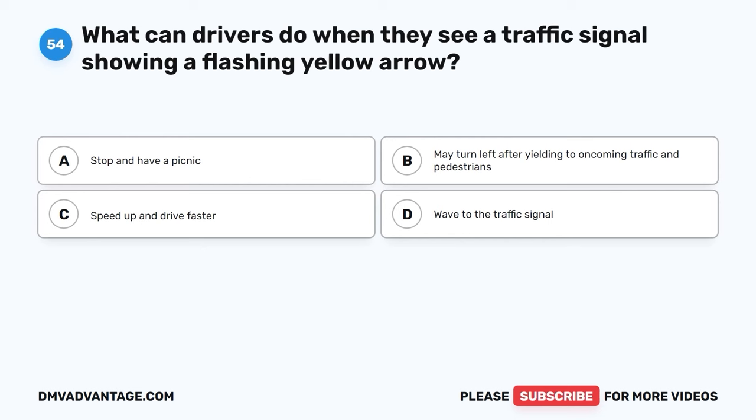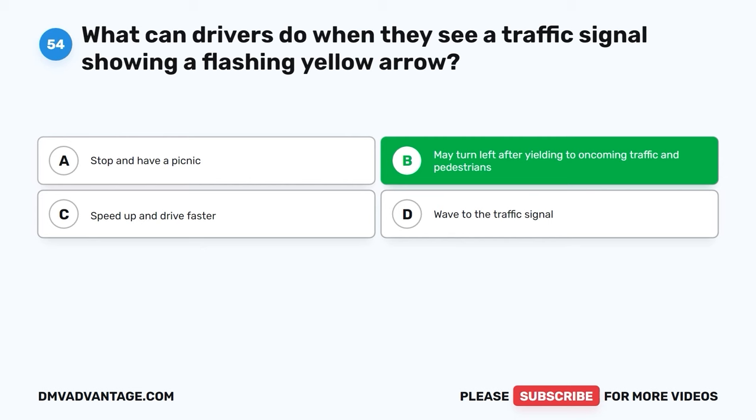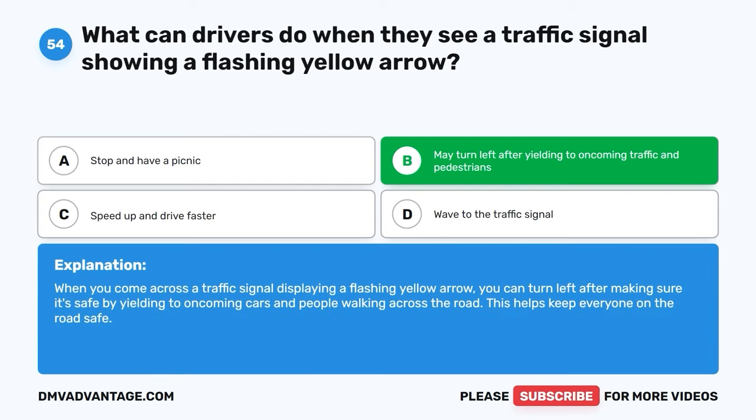Question 54. What can drivers do when they see a traffic signal showing a flashing yellow arrow? A. Stop and have a picnic. B. May turn left after yielding to oncoming traffic and pedestrians. C. Speed up and drive faster. D. Wave to the traffic signal. The correct answer is B, may turn left after yielding to oncoming traffic and pedestrians. When you come across a traffic signal displaying a flashing yellow arrow, you can turn left after making sure it's safe by yielding to oncoming cars and people walking across the road. This helps keep everyone on the road safe.